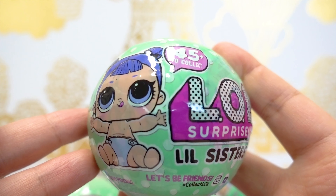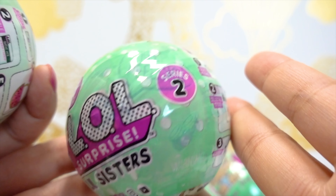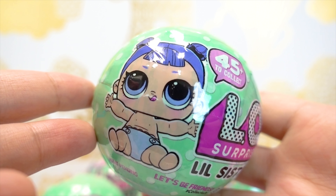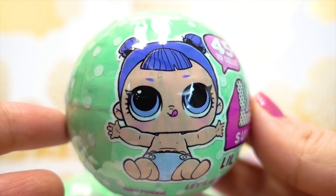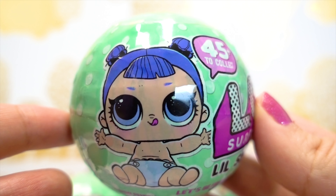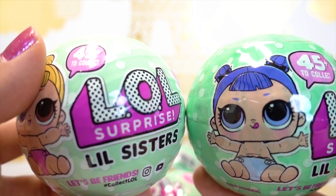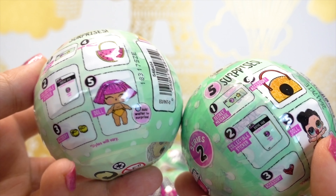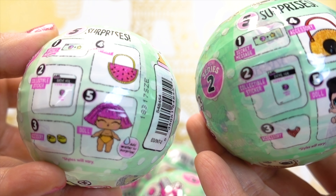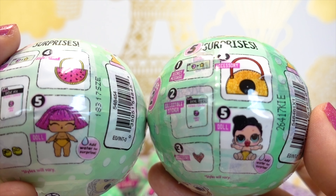And we have LOL Dolls and the new LOL Little Sisters Series 2 Wave 2! Isn't that exciting, Melody? I wonder who that baby is! Someone we haven't seen before, right? This is what the first wave of Series 2 LOL Little Sisters look like — Little Sis Swing and Little Glitter Queen on the first wave. We'll find out who that is on the second wave of Series 2.